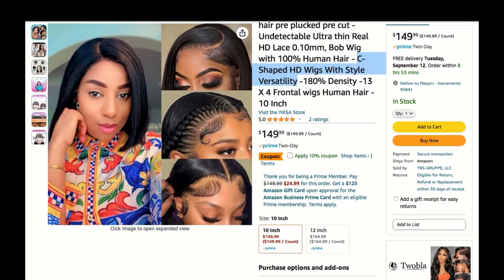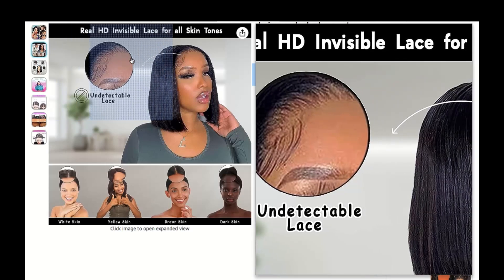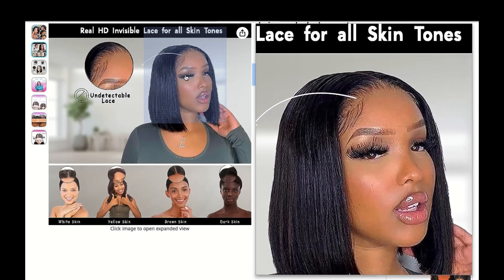Comfort and confidence. Another big plus of C-Shaped HD wigs is the comfort they offer. The lace cap is breathable, ensuring your scalp stays cool even on a scorching summer day.